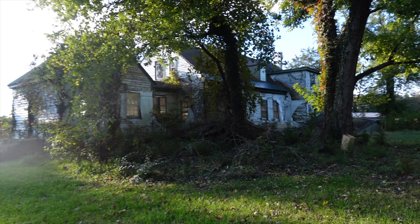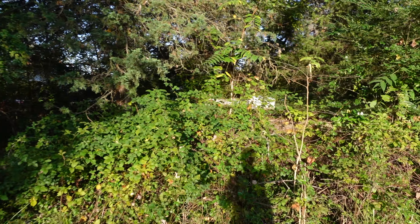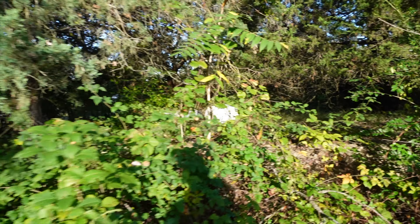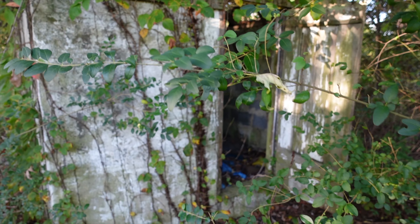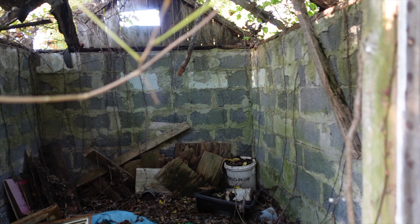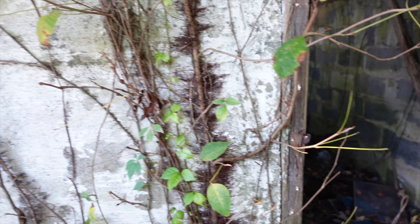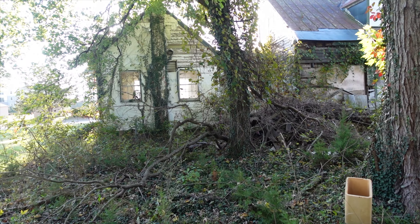Yeah, the back looks terrible. Here's a concrete shed — another concrete slab right here. Something was back here, they probably had some outbuildings. This is a 27-acre property; I believe it was 400 acres back in its prime. There's junk — picture frames, tarp — and a bunch of brush back here.